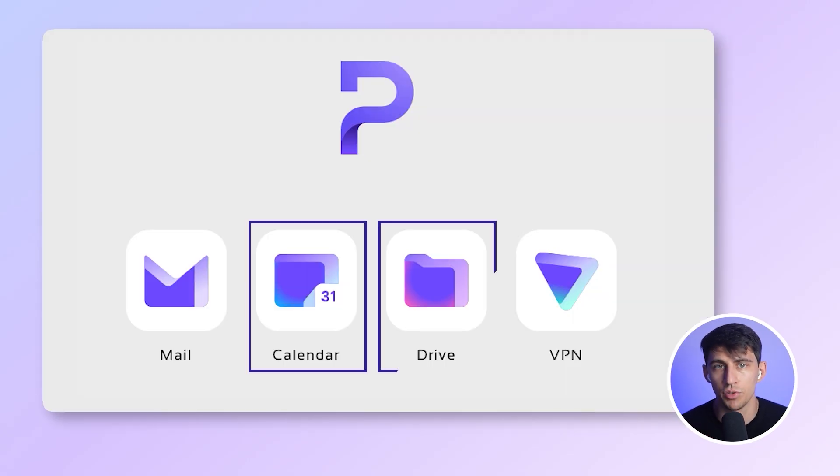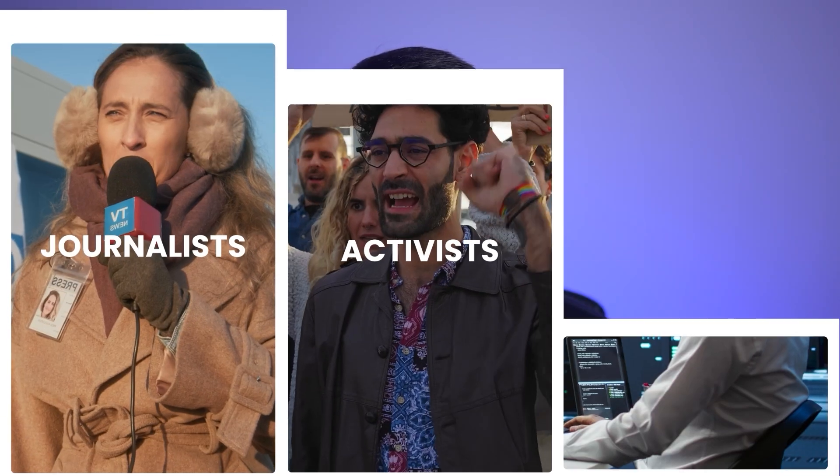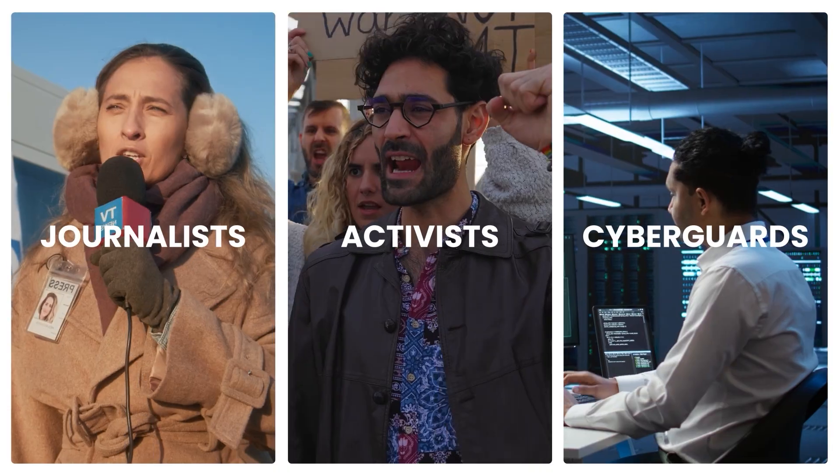You can also get Proton Calendar, Proton Drive, and Proton VPN. The apps are well-designed and responsive, but not the best for business growth. This is the kind of tool journalists, activists, and cybersecurity professionals swear by.